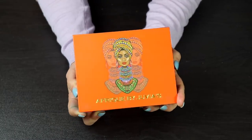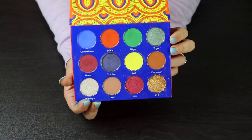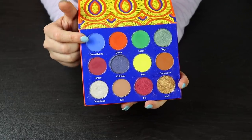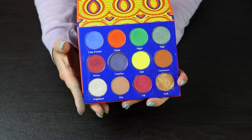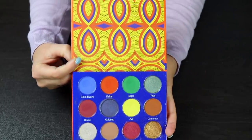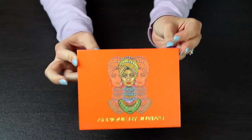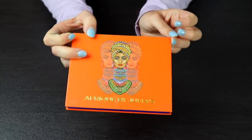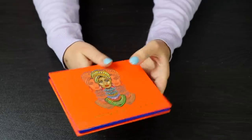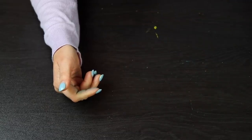This right here is the Freak palette by Juvia's Place. I love this color story so much. I will say that this palette does have a couple of duds — this blue here is not the best, and the yellow is so-so. But the other shadows in this palette are beautiful. I like the artwork on this a lot — it's probably one of my favorite artworks on the Juvia's Place palettes, and I like the orange color story and the woman on the front. There is no way I'm going to get rid of any of my Juvia's Place palettes.